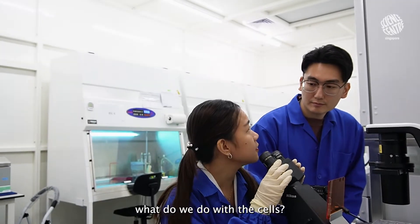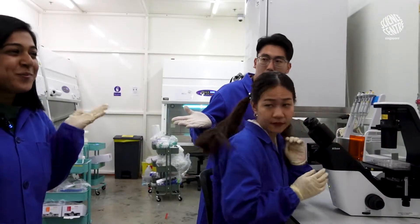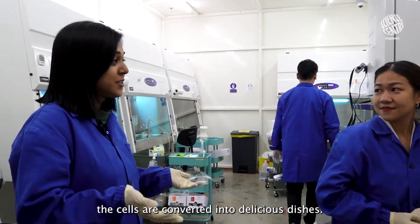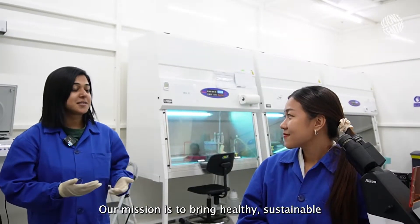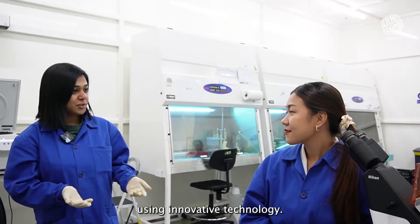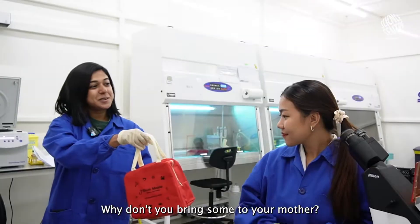After passing the checks, what do we do with the cells? Once the cells are harvested, they are converted into delicious dishes. Our mission is to bring healthy, sustainable and delicious food to your table using innovative technology. Here, why don't you bring some to your mother?